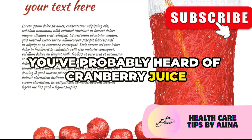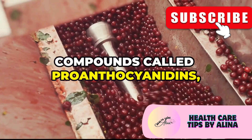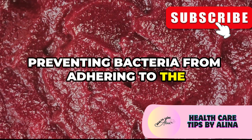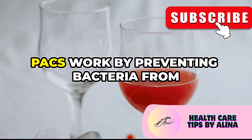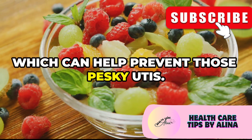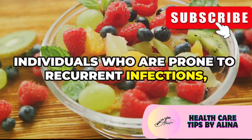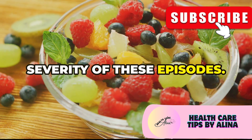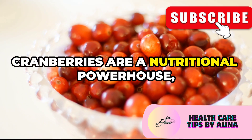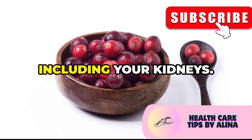You've probably heard of cranberry juice for urinary tract infections, and that's because cranberries contain compounds called proanthocyanidins, or PACs for short. These PACs are incredibly effective in preventing bacteria from adhering to the walls of your urinary tract, which can help prevent UTIs. This is particularly beneficial for individuals who are prone to recurrent infections, as it can reduce the frequency and severity of these episodes. But their benefits go beyond just UTIs — cranberries are a nutritional powerhouse offering a range of health benefits that extend to your kidneys.